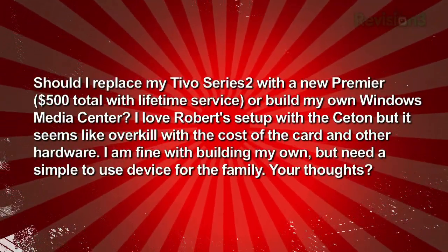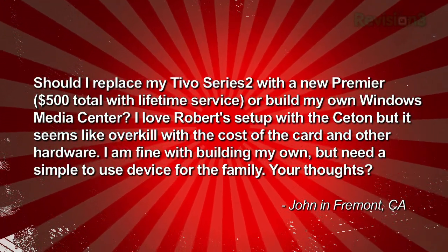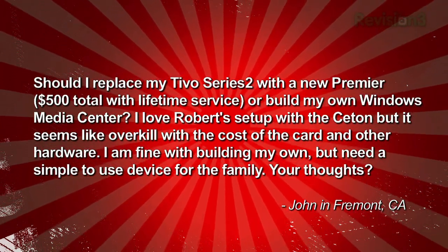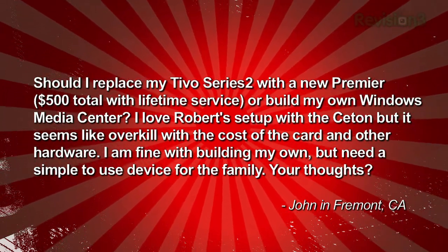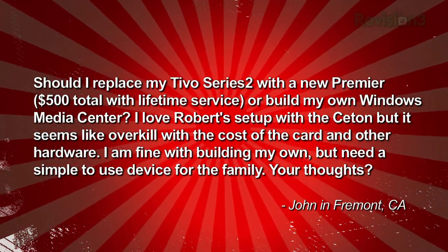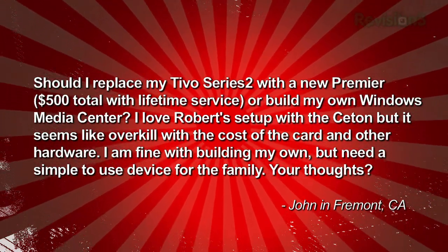John writes in: Should I replace my TiVo Series 2 with a new Premiere — $500 with lifetime service — or build my own Windows Media Center? I love Robert's setup with the Ceton, but it seems like overkill when the cost of the card and the other hardware is totaled up. I'm fine with building my own box, but need a simple-to-use device for the family. Your thoughts, John in Fremont.